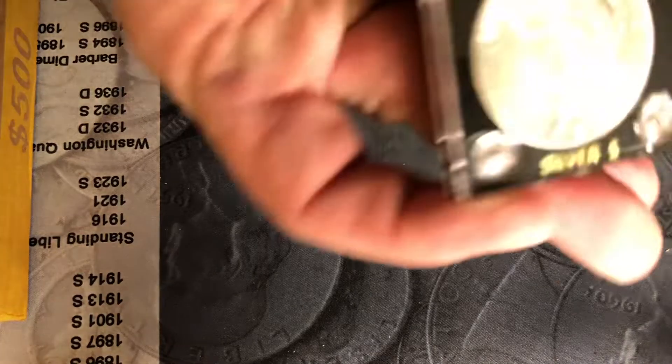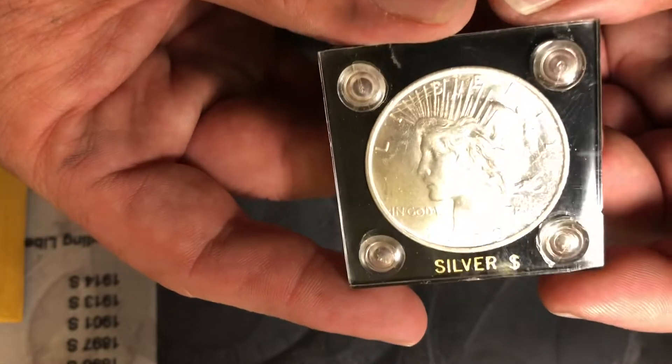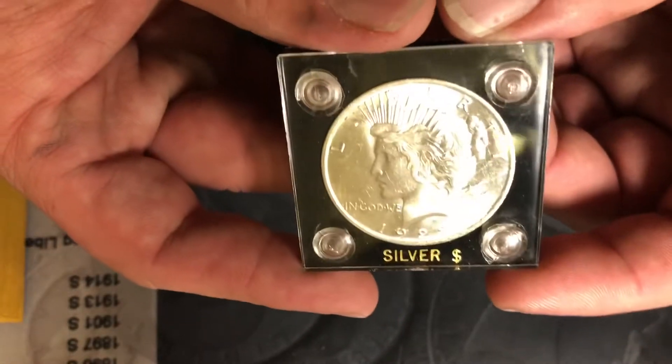Some more constitutional: I've got a 1923 Peace Dollar BU in a nice little hard case.